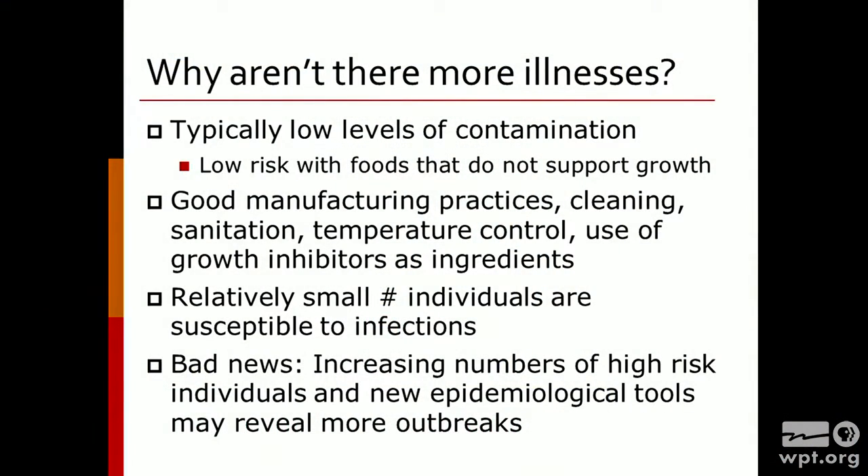If this is going to be such a problematic bug that we can find it in many different products, in different types of environments, and it grows under refrigeration temperatures, why don't we have a lot of people getting ill? Part of it is that even though it's common, it may be at very low levels — and we want to keep it at low levels or non-existent levels. Food products that don't support growth — things that are shelf-stable, dry, or have a lot of acid — Listeria is not going to grow. It might survive for a period of time, but it's not going to grow. Those are low-risk food products. On the other hand, refrigerated food products with long shelf life can potentially support growth of Listeria. So keep it from growing — that's going to be the number one thing. Keep it out of there — that will be another option.